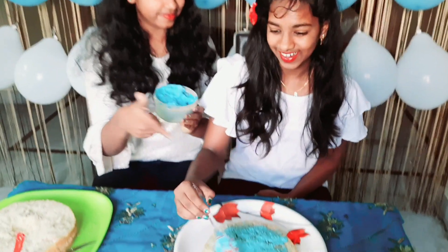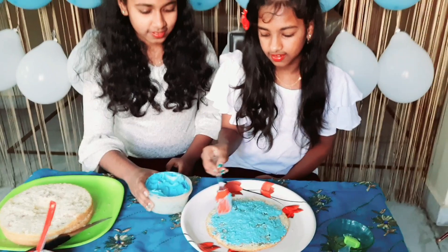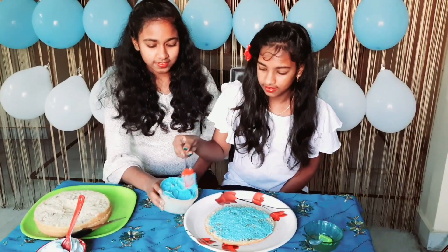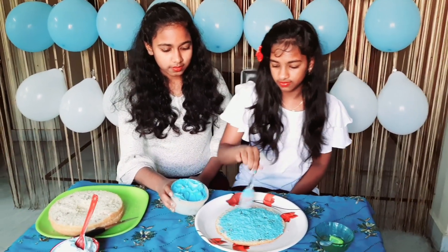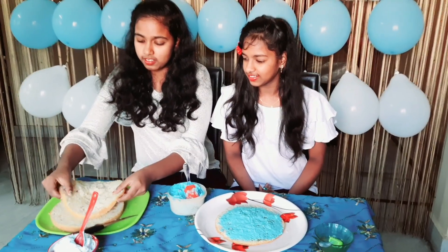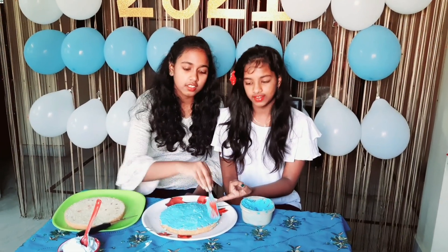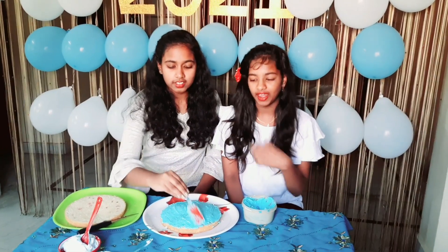Now we have to apply the cream. So the cream is applied on one part. Another cake piece I have kept on one another, and then I have applied sugar syrup and then I am applying the cream.